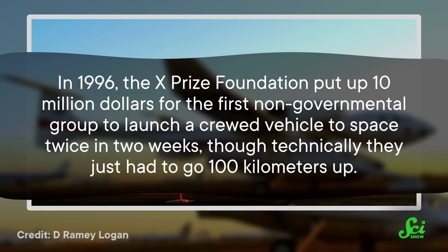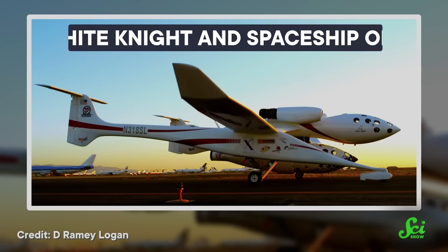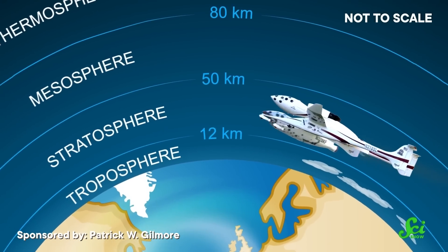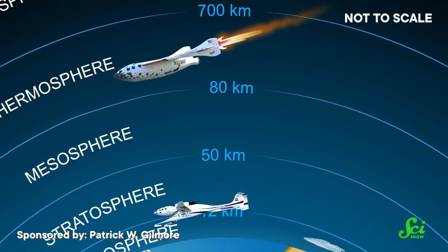Lots more interest has picked up around reusable rocket stages as better technology has developed. In 1996, the XPRIZE Foundation put up $10 million for the first non-governmental group to launch a crewed vehicle to space twice in two weeks, though technically they just had to go 100 kilometers up. In 2004, just eight years later, a group succeeded and won the prize. Their design was essentially a plane that would fly up to the top of the atmosphere, and a rocket would briefly push it over the 100-kilometer mark before it came back down.